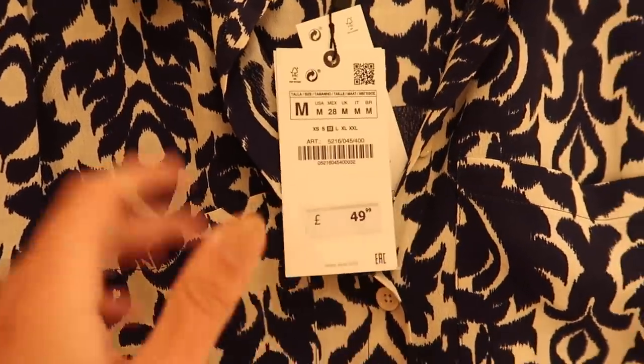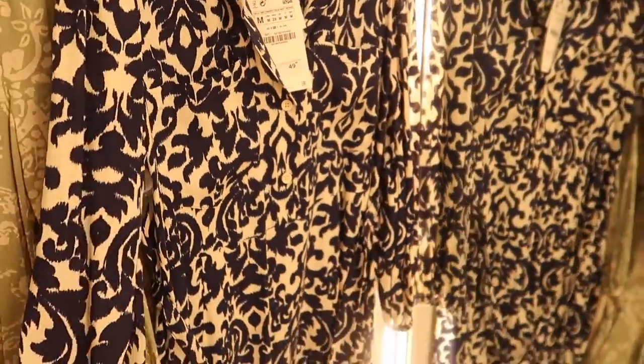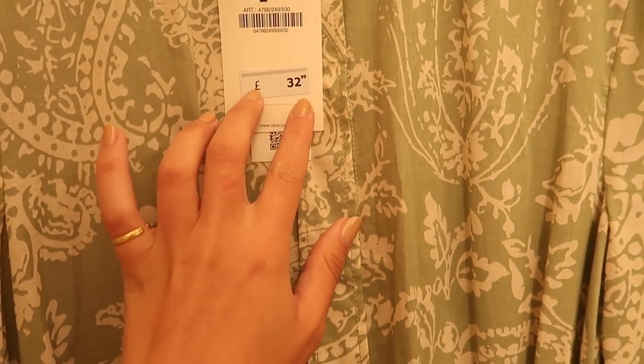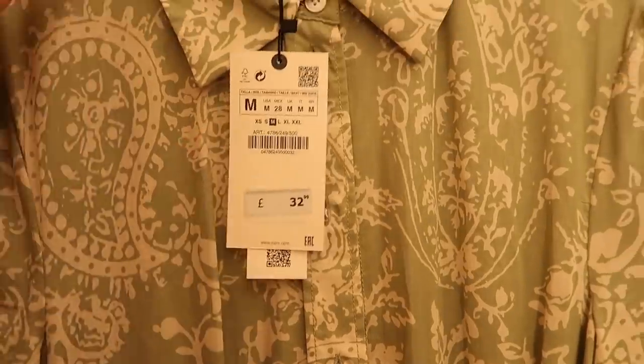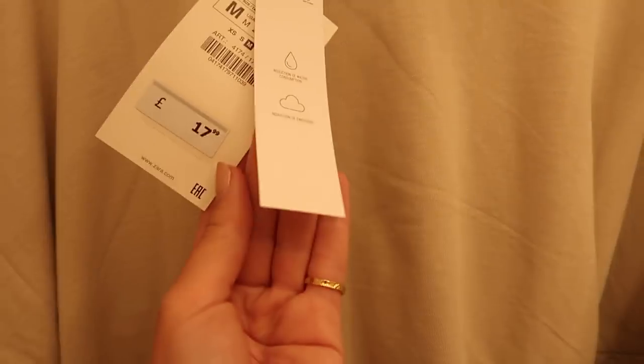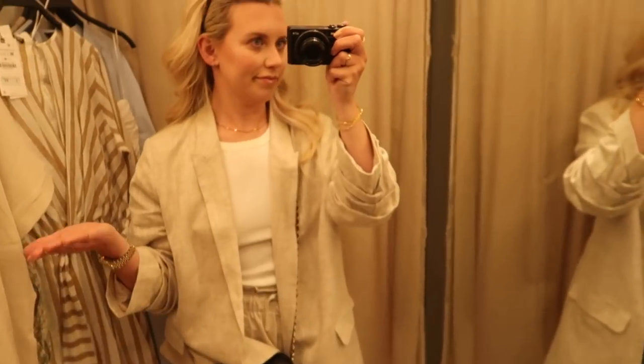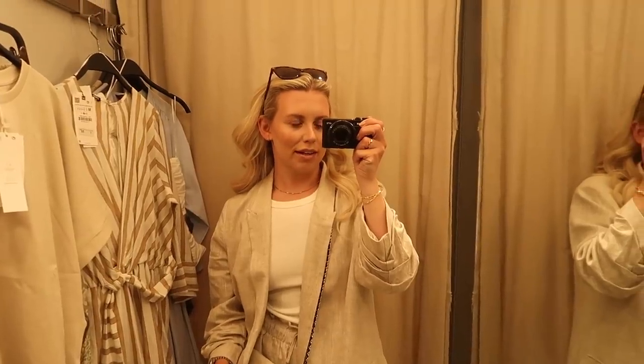I'm going to show you all the barcodes and price details so you can find them on the Zara website. This dress in a medium is £49.99 - I loved the pattern, it looks so expensive like a designer dress. Then a paisley print green dress with rope tie waist at £32.99, medium. For comfort, these new style joggers in a medium at £19.99 - they have a matching T-shirt at £17.99. Then I got this playsuit in a medium at £32.99, which has linen tabs.